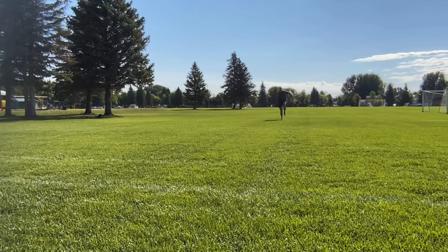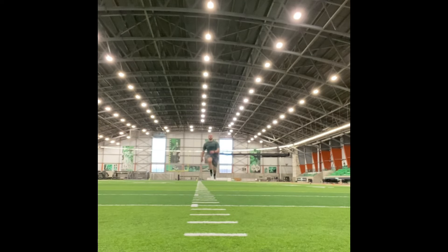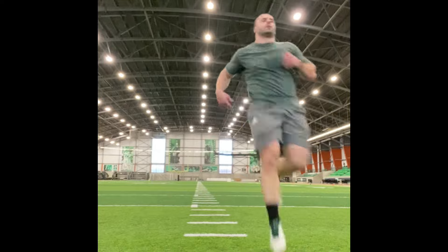Number four on my list is power skips for height and distance. I don't like specificity arguments, but this is about as specific as you can get to going up with the ball for a layup. The goal when doing these is to maintain your speed and fluidity while jumping as high and as far as you can.